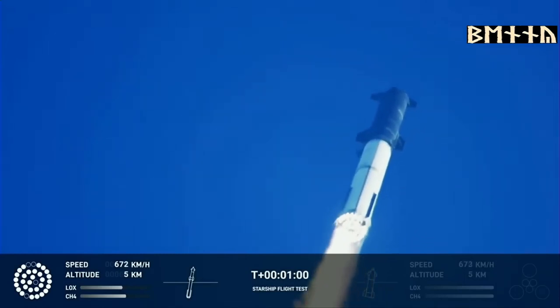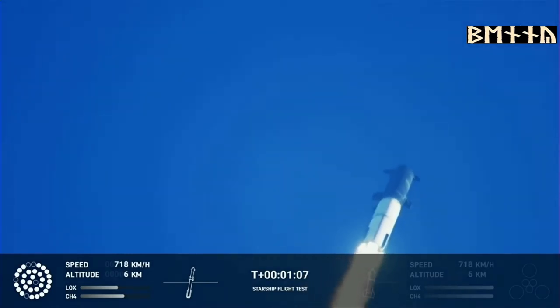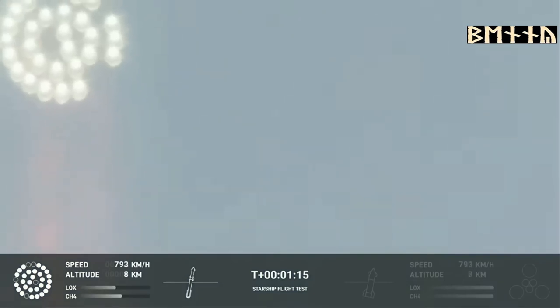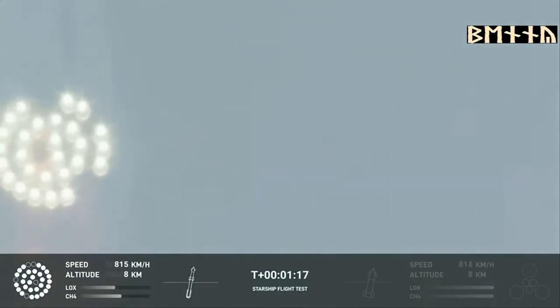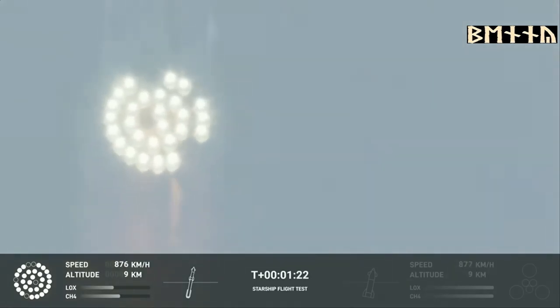We're throttled down and throttled back up, going through the period of maximum aerodynamic pressure. As velocity increases, the density of the atmosphere is decreasing, lessening stress on the vehicle. Max Q now.